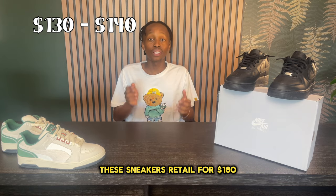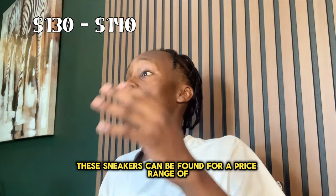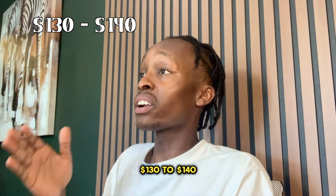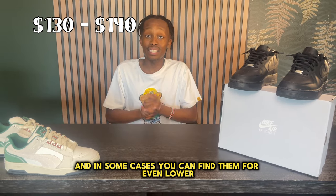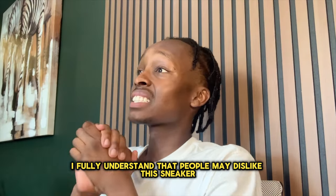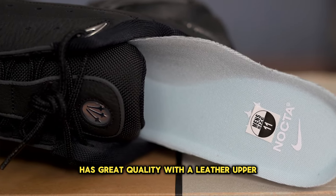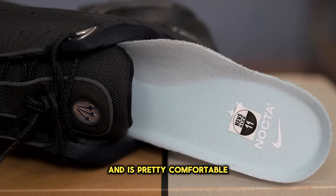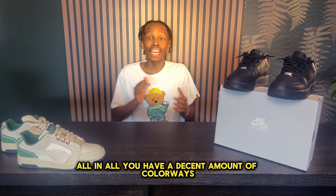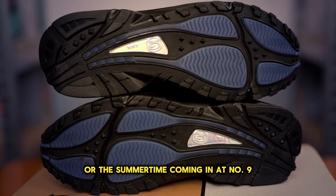These sneakers retail for $180, but in most cases they can be found for a price range of $130 to $140, and in some cases even lower. I fully understand that people may dislike this sneaker, but it is very solid, has great quality with a leather upper, and is pretty comfortable.